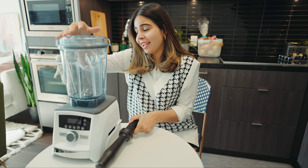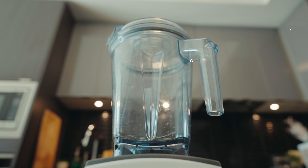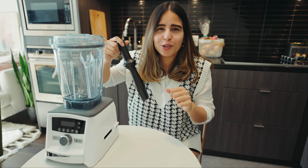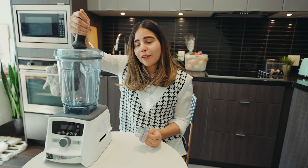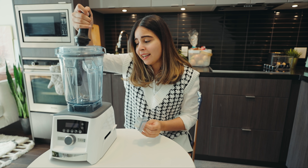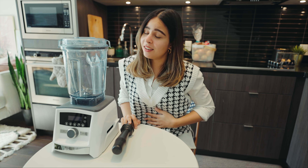It also comes with a lifetime warranty. This blender came with a 60-ounce container along with a tamper. I was wondering what the tamper was for — whenever you're making something and ingredients collect on the side, you just use the tamper to push things in so it blends easily. Now let me make a smoothie to show you how it works.